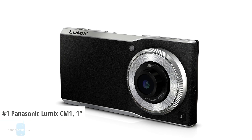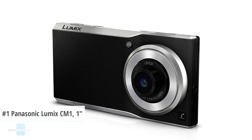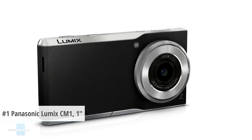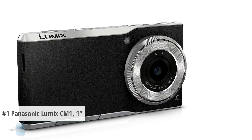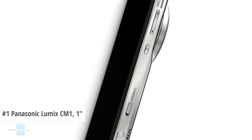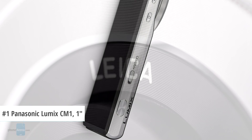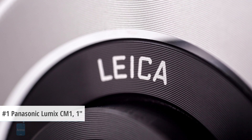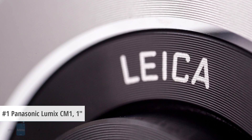And the award for the planet's largest camera sensor ever put into a smartphone goes to Panasonic's Lumix CM1. This monster has a 1-inch sensor, which is 7 times bigger than the average smartphone in their database. The CM1's camera has 20 megapixels, an LED flash, and an f2.8 through f11 lens. As far as image sensor size goes, you can do no better than the Lumix CM1 at this point in time.